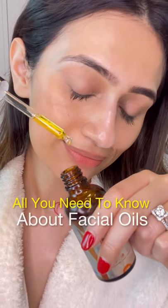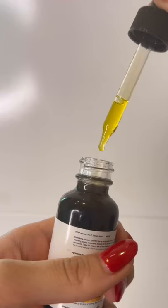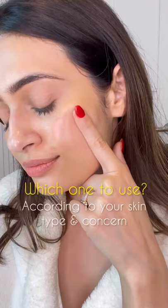All you need to know about facial oils. If you're using facial oils, make sure that they're the last step of your nighttime skincare routine. And when it comes to which ones to use, it all depends on your skin type and skin concerns. To make it easier for you, here are my top facial oils for glowing supple skin.